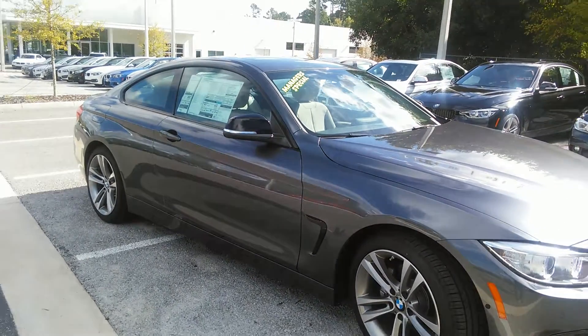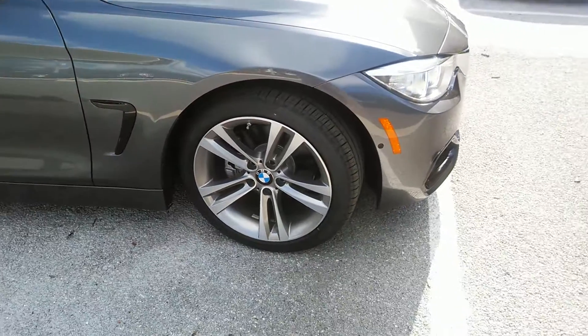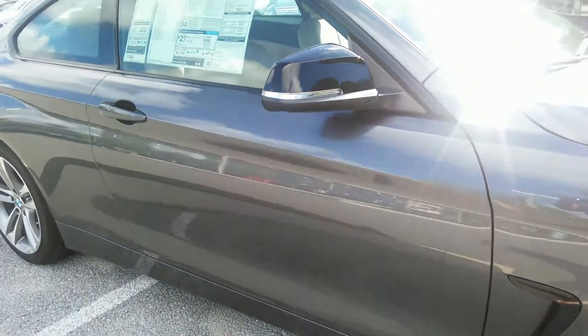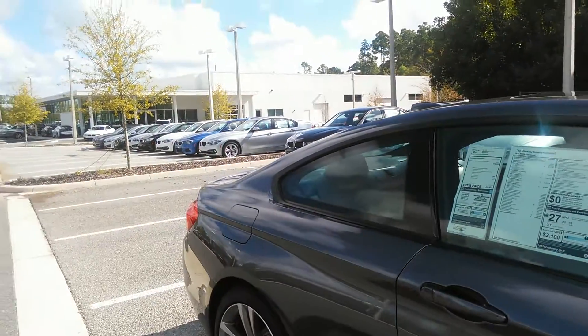This is a space gray metallic — it's an absolutely beautiful color, very rich and luxurious. You can see this has the double-spoked wheels, black accented on the mirror, around the windows and the doors.